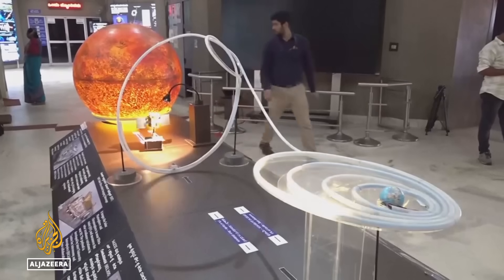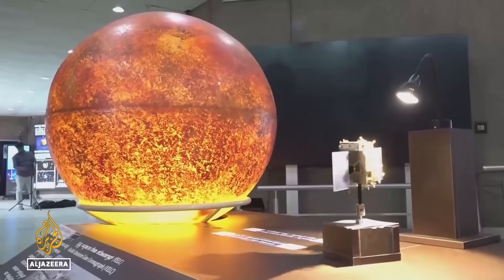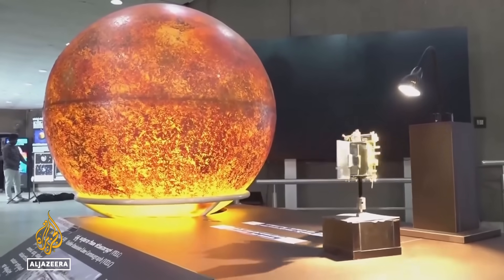The craft is heading for Lagrange Point 1, also known as L1, where the gravity of the Earth and sun are balanced. After some Earth maneuvers, Aditya L1 will start its journey to the L1 point — a very long journey of almost 125 days. Let us wish all the very best to the Aditya spacecraft.